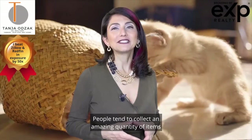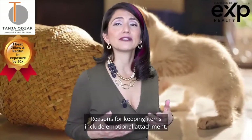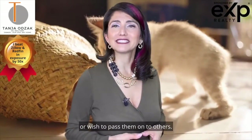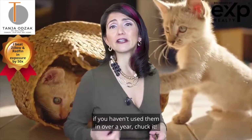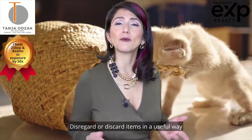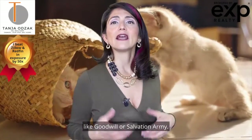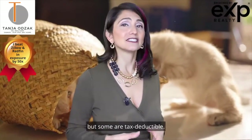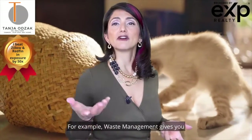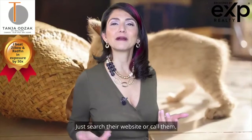Number three: declutter your house. People tend to collect an amazing quantity of items over the years. Reasons for keeping items include emotional attachment, an intention to reuse or fix them in the future, or a wish to pass them on to others. However, for many items, if you haven't used them in over a year, you probably don't need them. Discard items in a useful way by donating them to charity or nonprofit organizations like Goodwill or the Salvation Army. These items not only help those in need, but some are tax deductible. For items that aren't, call your garbage service. For example, Waste Management gives you a free annual bulky pickup, and sometimes there are quarterly drop-offs if you go directly to the dump. Just search their website or call them.